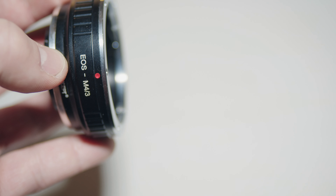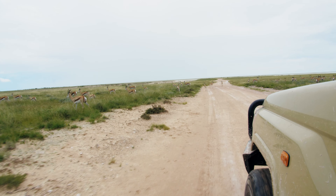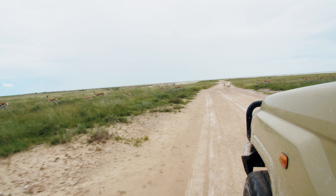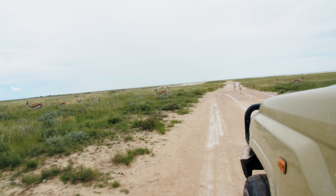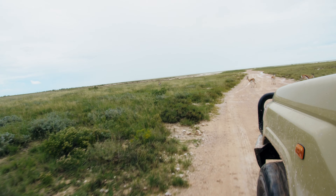I also used a cheap adapter and it crops on the MFT sensor and stuff. This video isn't meant to be a tech review — you're right, I wanted to get close. The best part of it is cruising around, eyes glued to the grass, hoping to spot some animals. I was constantly filming, even if it's shaky like this.